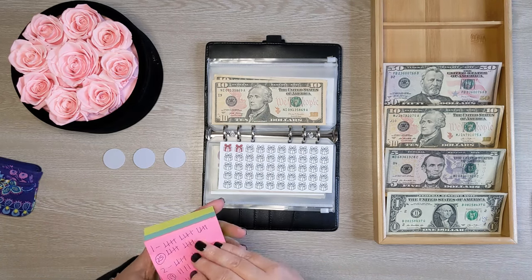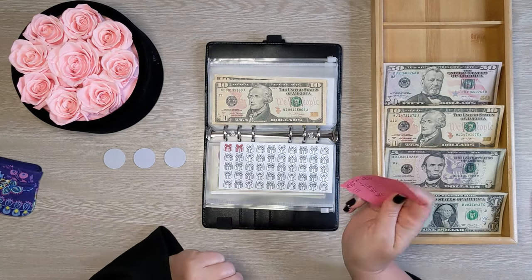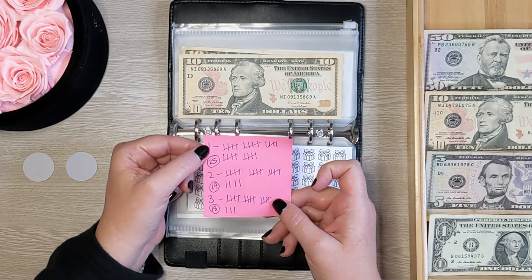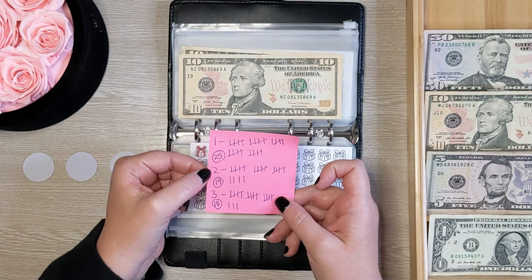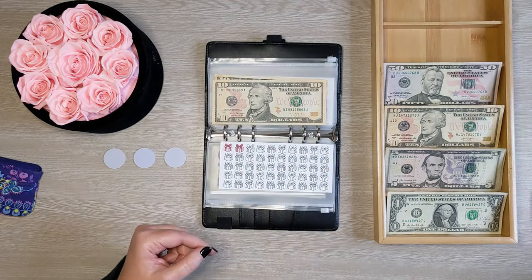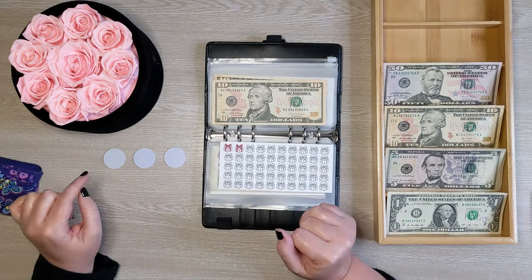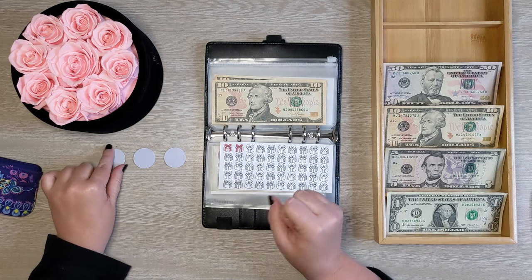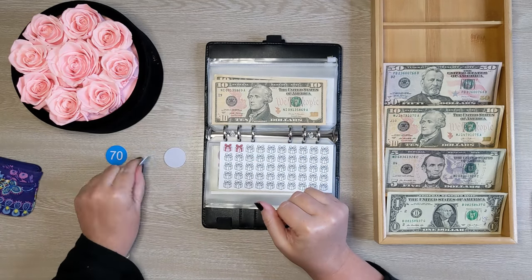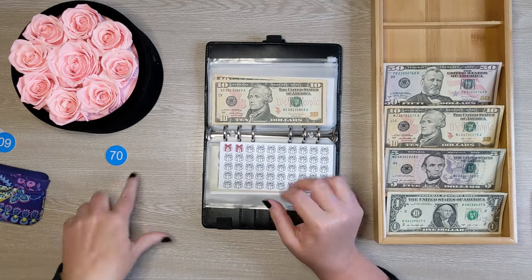Don't forget to pick a number for next week down in the comments — either a one, two, or three. This week, 25 people picked number one, 19 picked number two, and 18 people picked number three, so number one is the winner. I'm hoping for a big number! This is number one — let's see — $70! Number two was $50 and number three was $60, so we got the highest number possible. Yay!